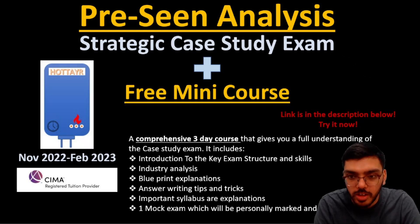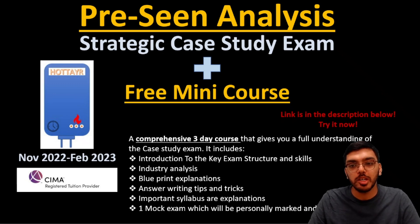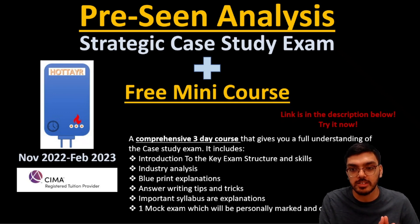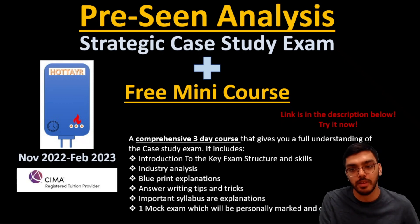Hello everyone, hope you're having a good day. My name is Devansh and I welcome you back to this channel. Today I'm here to present the pre-seen analysis part one of the strategic case study exam coming up in November 2022 and February 2023.